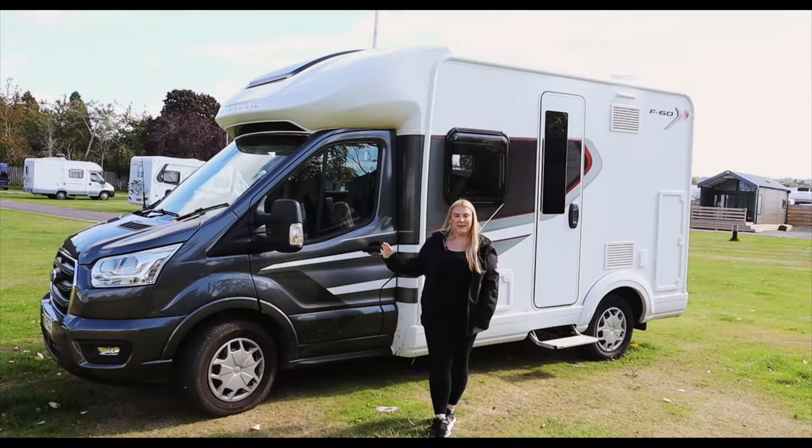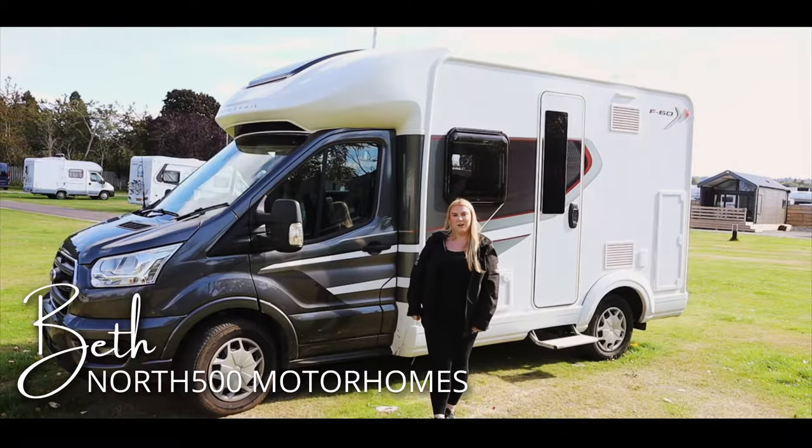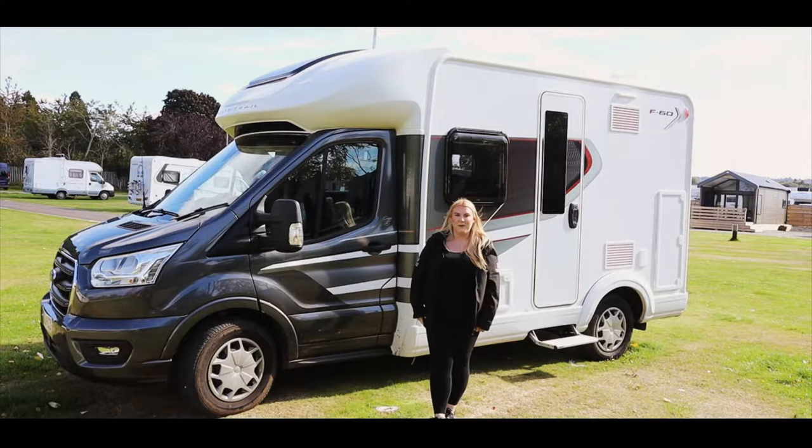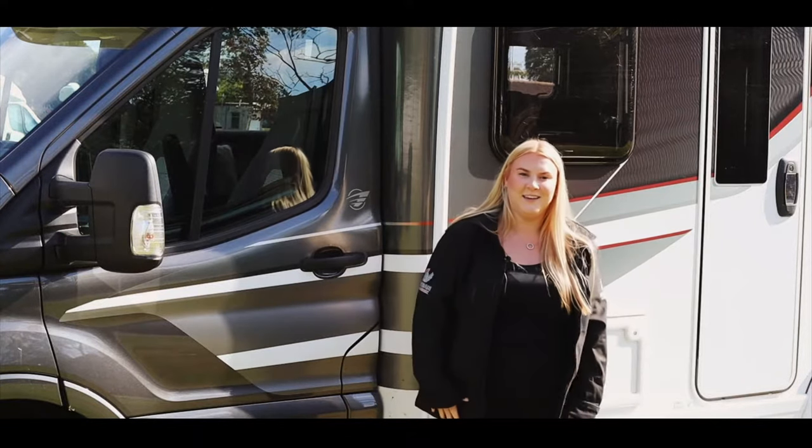If you're looking for a compact yet comfortable vehicle to explore Scotland and further afield, the Autotrail F60 is the perfect vehicle for you. Perfect for couples and smaller families. Let's take a look inside.